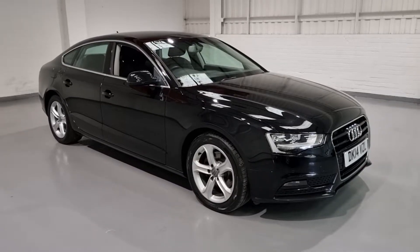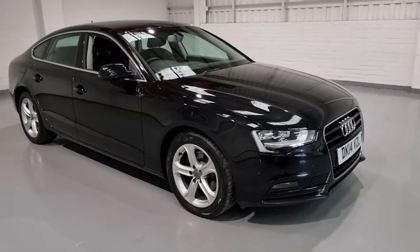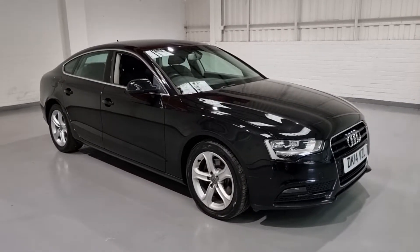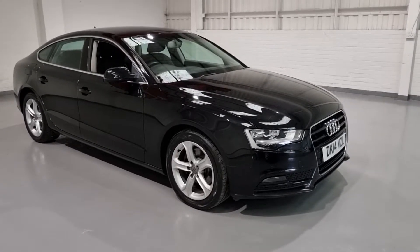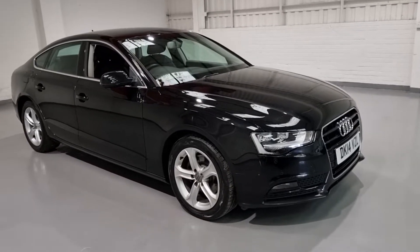Hi guys and welcome to MotorPlanet where today we're going to be showing you around a 2014 Audi A5 Sportback. This one in particular has a beautiful spec to it which we're going to show you around today. It's got really good service history, two former keepers and it's covered 120,000 miles.